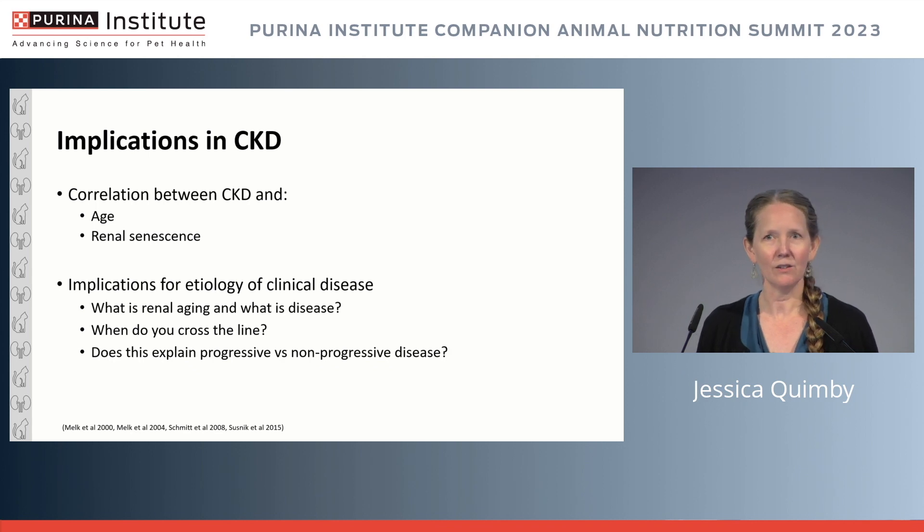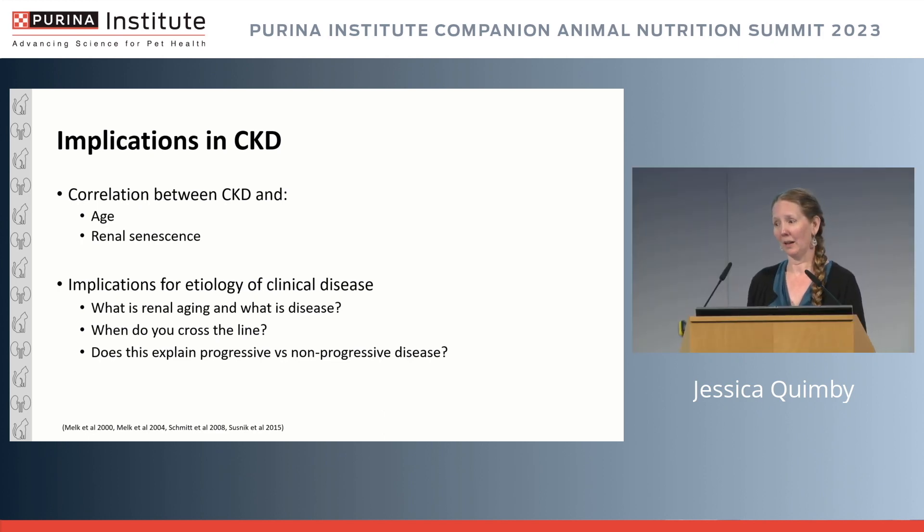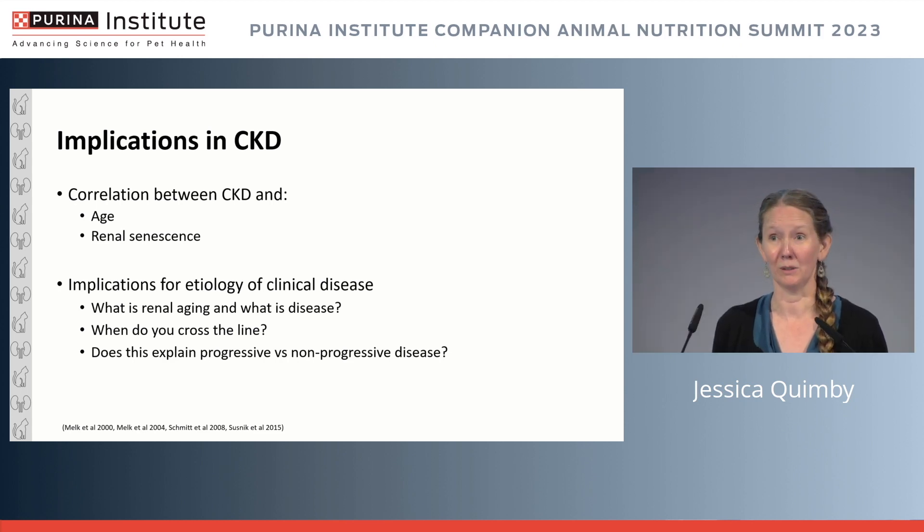On the human side, it's actually not entirely clear, and there's a lot of controversy surrounding whether a given change in a patient is just renal aging or actual clinical disease. When I apply that to the cat, I think about: what is renal aging, what is disease, and does this explain progressive versus non-progressive chronic kidney disease? We've seen that elderly cat with a creatinine of 2.2 that's just been that way forever — is that actually renal aging and not progressive kidney disease?